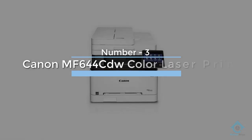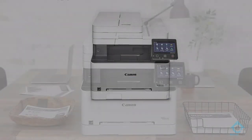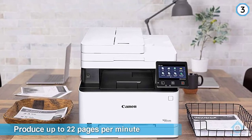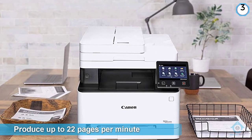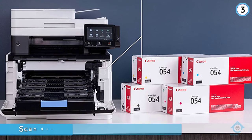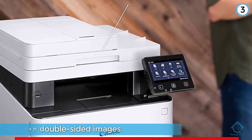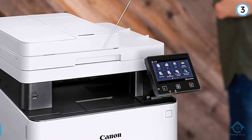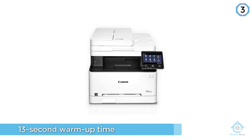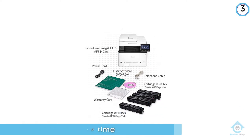Number three: Canon MF644CDW color laser printer. This all-in-one printer can produce up to 22 pages per minute, with the first page out in 10.3 seconds, and up to 51 images per minute when scanning double-sided documents. You can scan double-sided images and documents with a single pass, streamlining your work. The printer has a 13-second warm-up time from when it's powered off, and a 6.1-second warm-up from sleep mode.